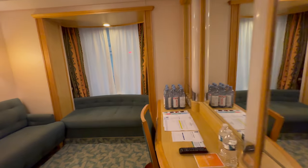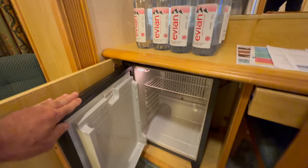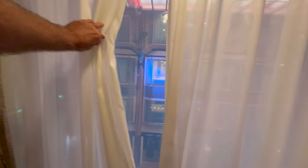There's everything I need — it's got a nice desk chair. There's my water; must be the cooler in here. These are coolers, not refrigerators, so if you have medicines that need to be refrigerated, you have to speak to the steward. Let's check out the view of the promenade.